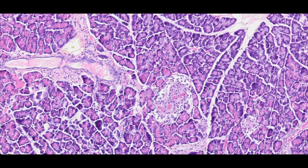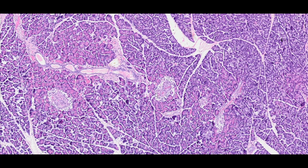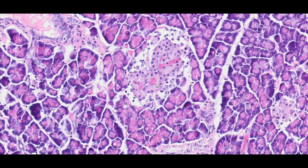The islets of Langerhans are structures of varying shapes and sizes, unevenly distributed among the exocrine elements. They contain smaller cells than those present in the exocrine part and are separated from it by a delicate capsule. A network of capillaries is visible within the islets. The presented specimen stained with hematoxylin and eosin does not allow for the visualisation of individual types of islet cells. We can identify them by immunocytochemistry.